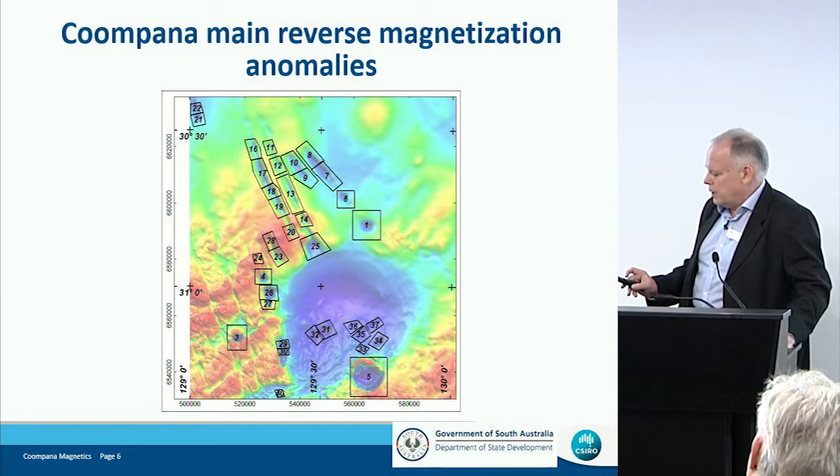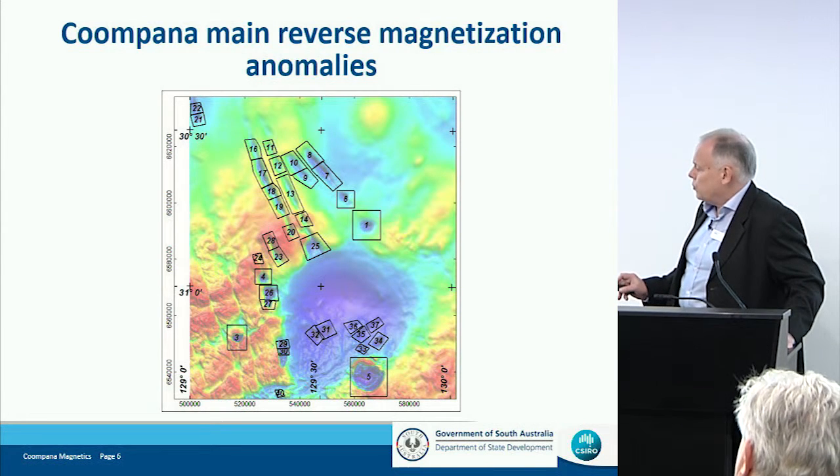And also, as I said earlier, to compare them with those much deeper sources out to the West and with magnetizations in the Musgraves to the North.